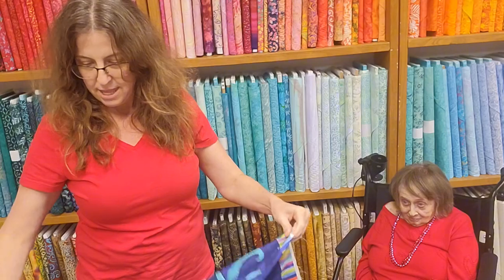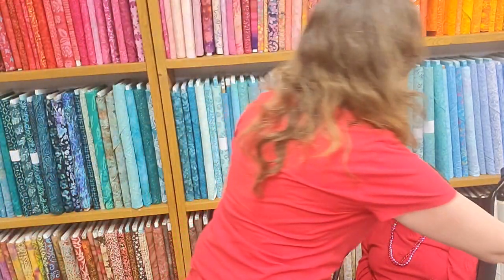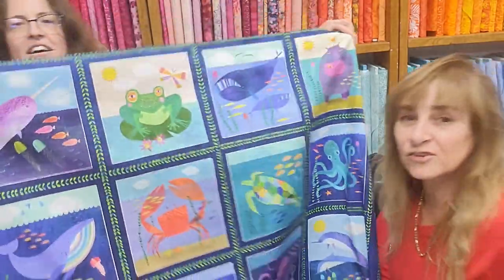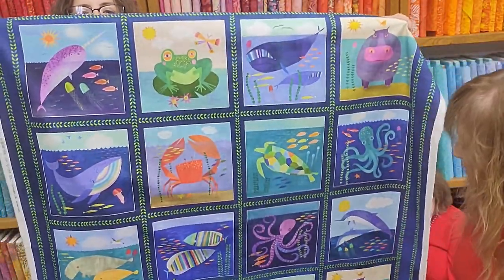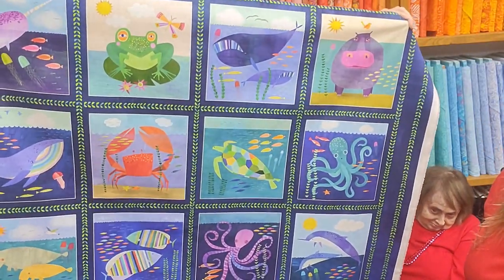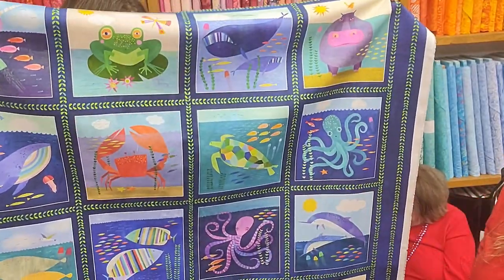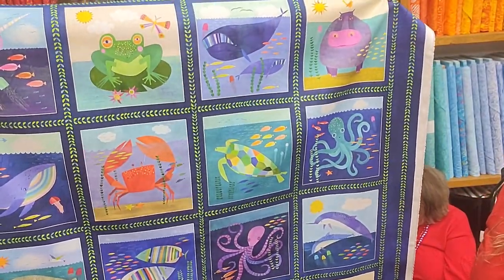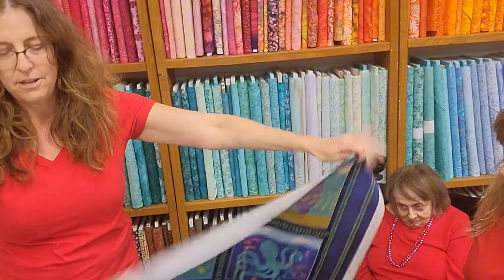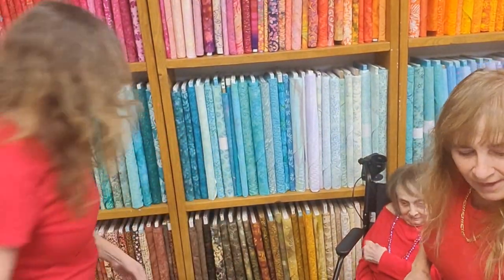We have another cute one coming up. Here it is. And then we have another panel that goes with this collection as well. You cut it wrong? I cut it wrong. So here it is. There's a narwhal, a frog, a whale, a hippo, a lobster, an octopus, a turtle, another whale, another narwhal, and some manatees. And I'll cut that bottom strip off. Really cute tunnel. I love that one.